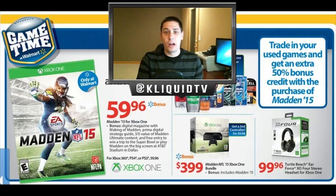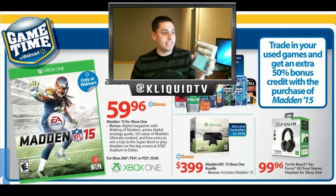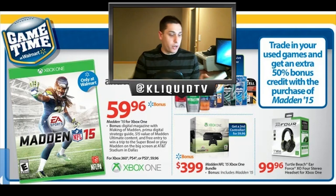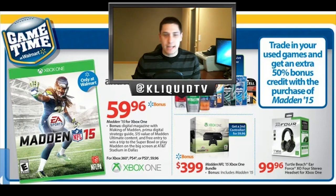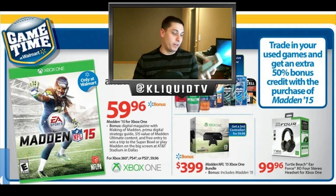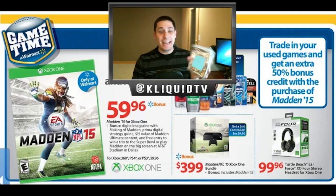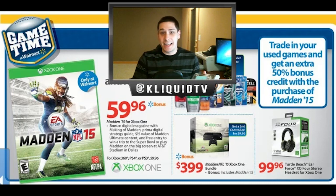You do get an extra 50% on all trade-ins, so I'm not only going to be trading in Madden — I'm also going to be trading in a bunch of other games. I've got Call of Duty Ghosts for PlayStation 3, and this one is $13.26. Call of Duty Black Ops 1 is $6.12 — not worth that much but I'm never going to play it again. Beyond Two Souls is $9.58, all these are PS3. Grand Theft Auto 5 I'm really thinking about trading in because of this extra bonus — this one is $28.05.